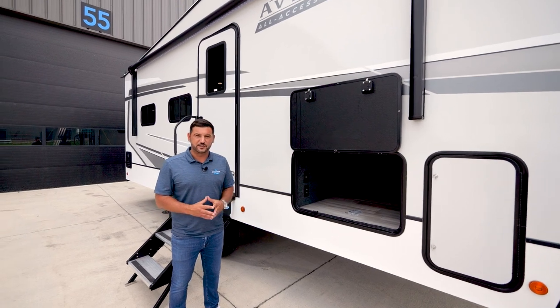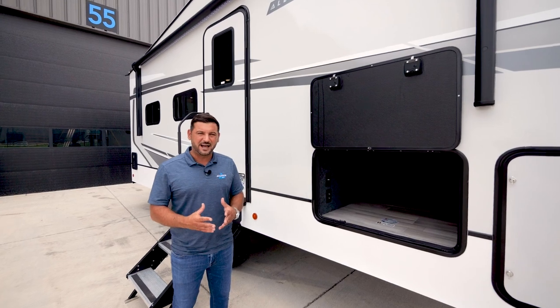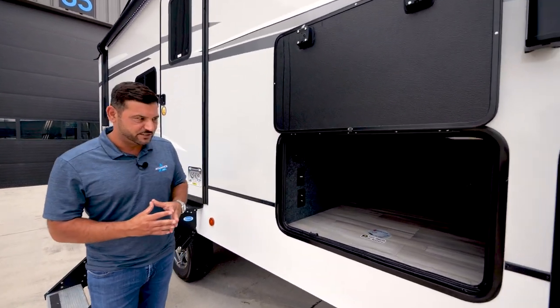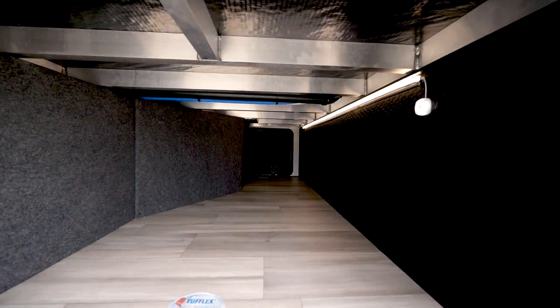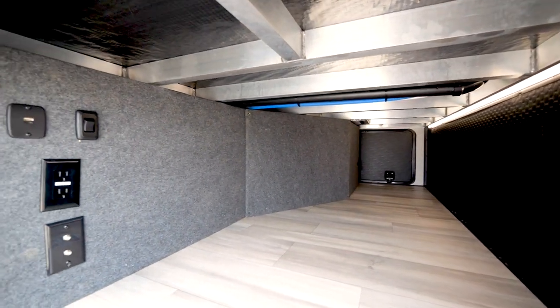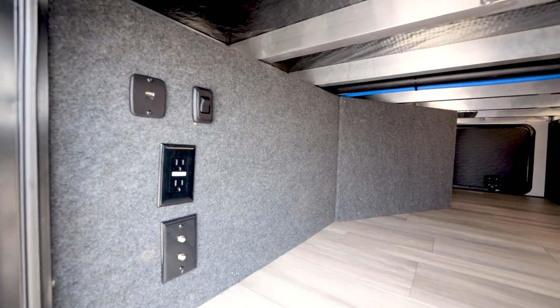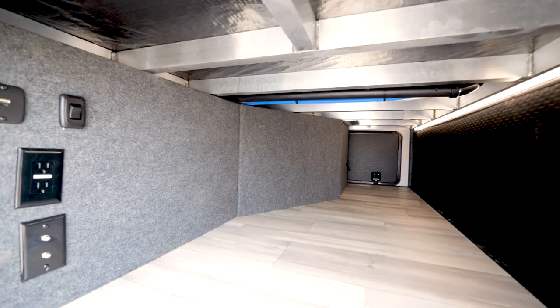Also standard on the All Access series is four-point electric level-up — a feature you don't commonly see in this category. In the front compartment you'll find a 72-inch LED light strip activated with a motion sensor, a charging station with ANC charge ports, and water shutoff valves not only in the compartment but at all major plumbing locations.